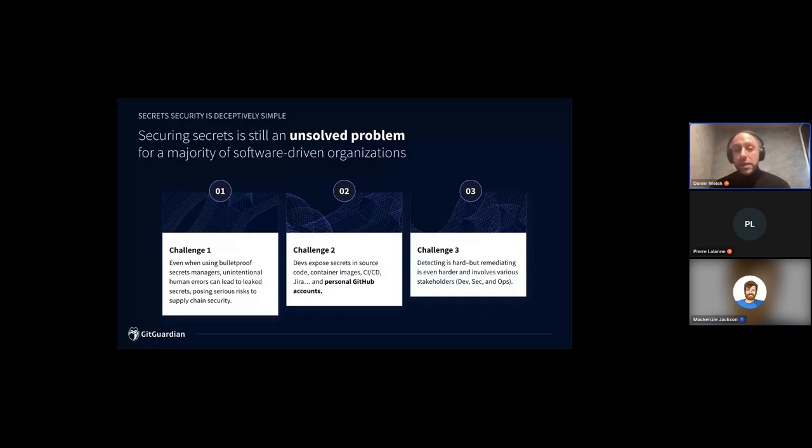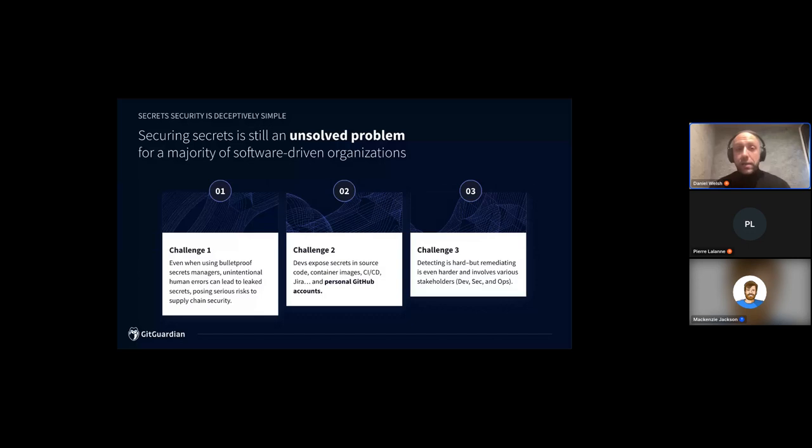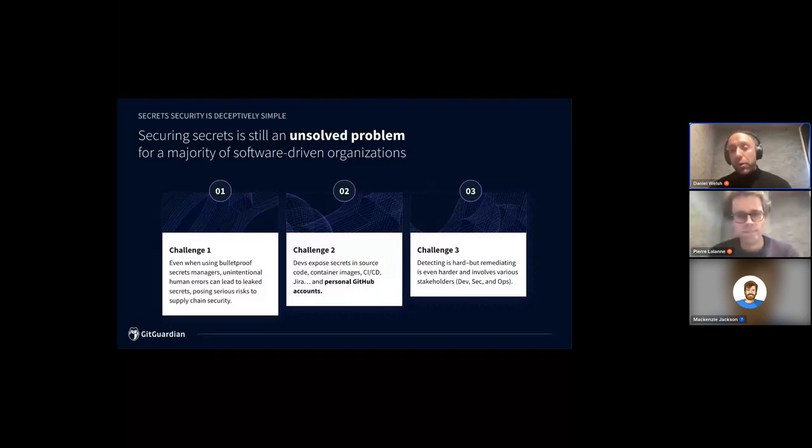Challenge number three: finding where secrets are exposed is only half the battle — you also have to remediate them. For an average organization of 400 developers, we typically find around 1,000 to 1,100 secrets exposed in internal repositories. That's a massive amount of work to revoke and remediate. We've developed a decentralized approach that allows development and security teams to work in collaboration, with developer-driven remediation. This not only addresses the problem effectively at scale but also reinforces best practices — reminding people to use solutions like CyberArk to manage secrets correctly.